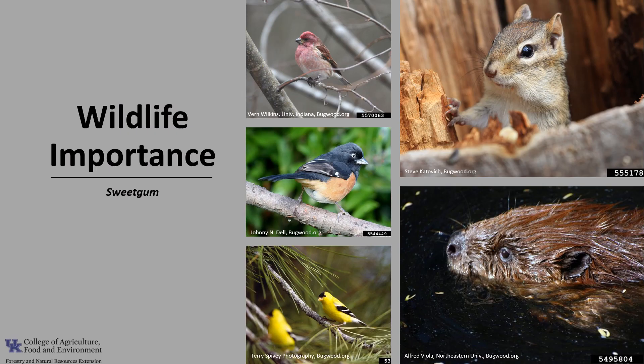Sweet Gum is a moderately important tree for wildlife. A variety of birds and mammals consume the seeds, including towhees, purple and goldfinches, chickadees, chipmunks, and squirrels. Beaver also utilize the wood to construct their dams. And since it's a common bottomland species, it provides nesting sites for wetland and bottomland birds.